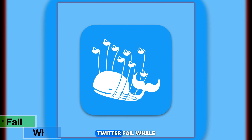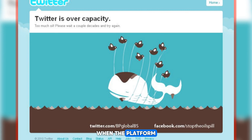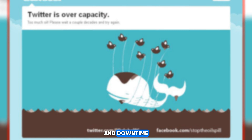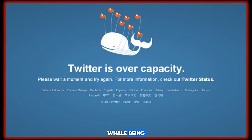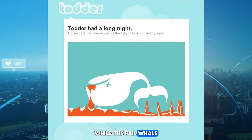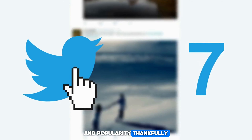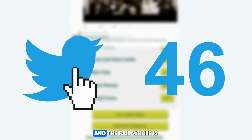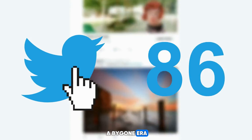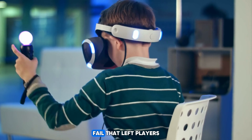Now let's turn our attention to the world of social media with a tech fail that left Twitter users scratching their heads: the infamous Twitter Fail Whale. A beloved symbol of Twitter's early days, when the platform was plagued by frequent outages and downtime. Whenever Twitter experienced a technical issue and went offline, users would be greeted with an image of a whimsical whale being lifted by a flock of birds, accompanied by the message 'Twitter is overcapacity.' While the Fail Whale became a cultural icon and spawned countless memes, it also served as a reminder of Twitter's struggles to keep up with its explosive growth. Thankfully, Twitter has since improved its infrastructure, and the Fail Whale is now a relic of a bygone era.